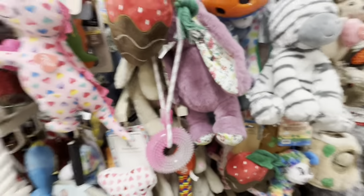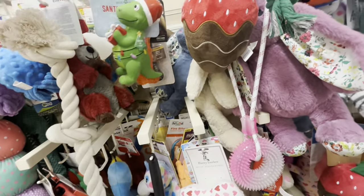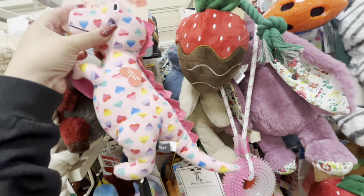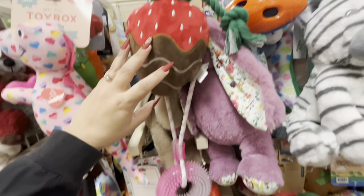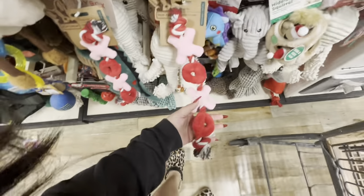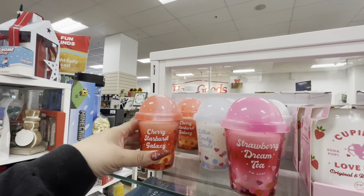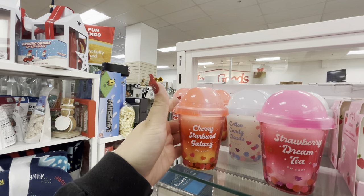Look, they also have cute beautiful dog toys for Valentine's at HomeGoods. $6.99 for the dino, and then they have a chocolate covered strawberry for $5.99, and the bone. Look over here — I think these are my fave, the XL ones. These are $5.99, they're super adorable. Look, they have new Valentine candles — these are so pretty, look at the packaging, $7. This is cherry starburst galaxy.